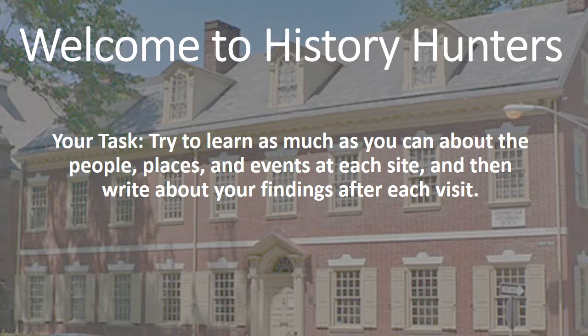Welcome to History Hunters. This school year, you will visit many historic sites and learn about the people, places, and events at each site. Your task is to try and learn as much as you can, and then write about your findings after each visit. Before you begin your trips, we should go over some important information.